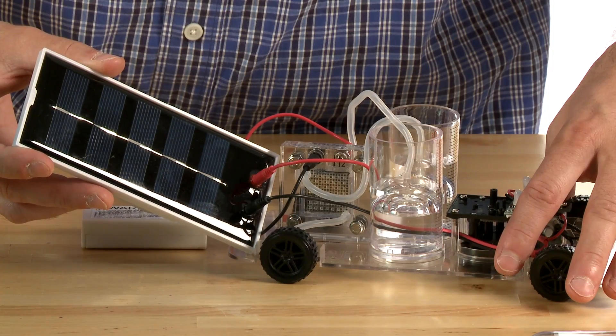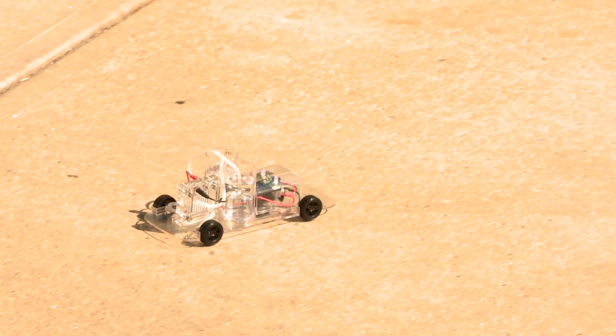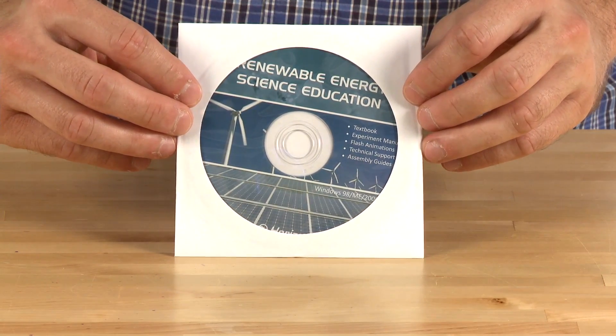The kit also includes a solar panel to power the electrolysis process, especially convenient for sunny days, along with a CD-ROM to take the kit further with an entire curriculum based around hydrogen fuel cells.